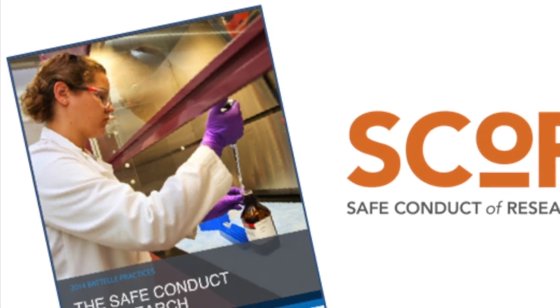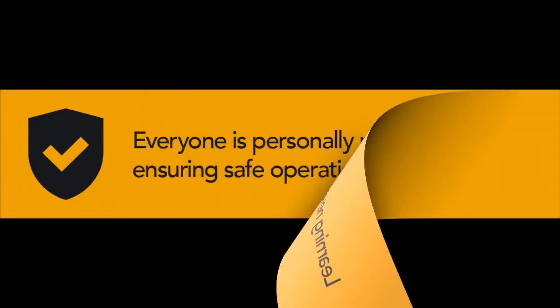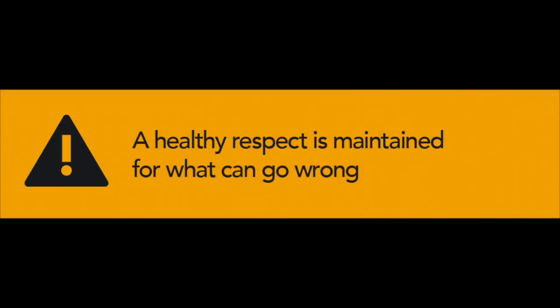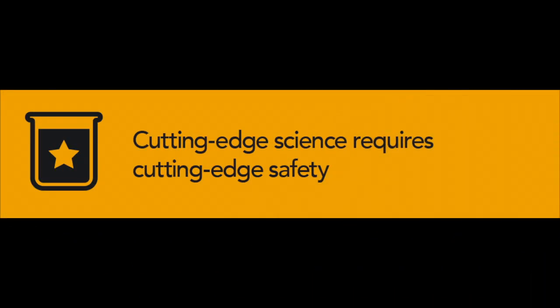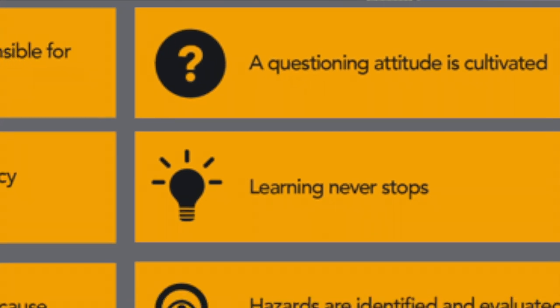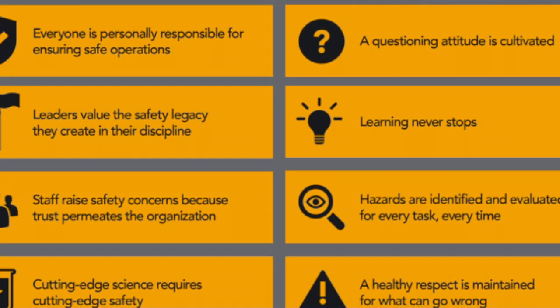By incorporating the safe conduct of research, or SCORE principles, into the planning and execution of the work, Hilliard says it's clear to PNNL staff and subcontractors that questioning any step in the process is the right thing to do. All those SCORE principles are woven into this activity. I can't say it's just one SCORE principle — I would like to think they all apply to this work, and I think we did a pretty good job of applying all of them.